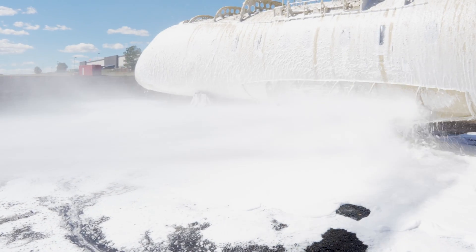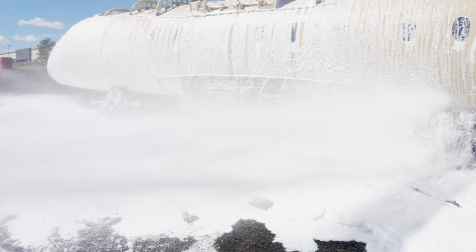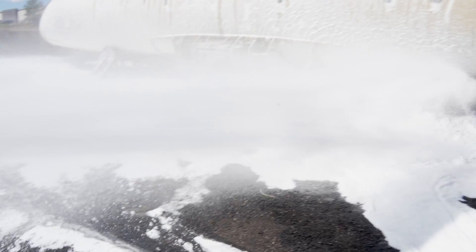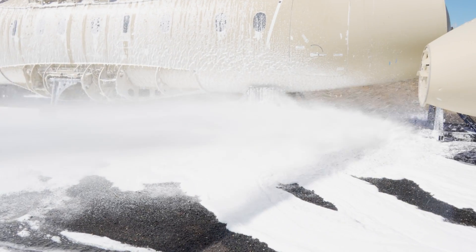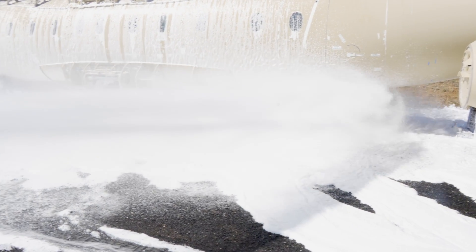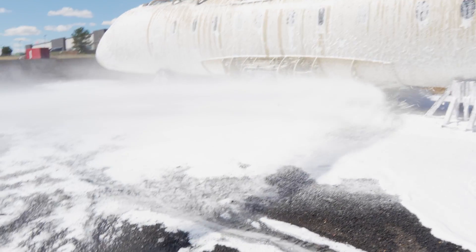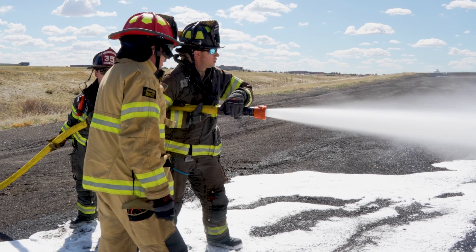With this environmentally friendly fluorine-free foam, if we apply it during an incident — whether there's a life-safety component or we have a large fuel spill to contain prior to putting our firefighters in to mitigate the issue — we're not worried about the long-lasting effects of applying that foam. Whereas with the foam we had prior, we were very cautious when we applied it.